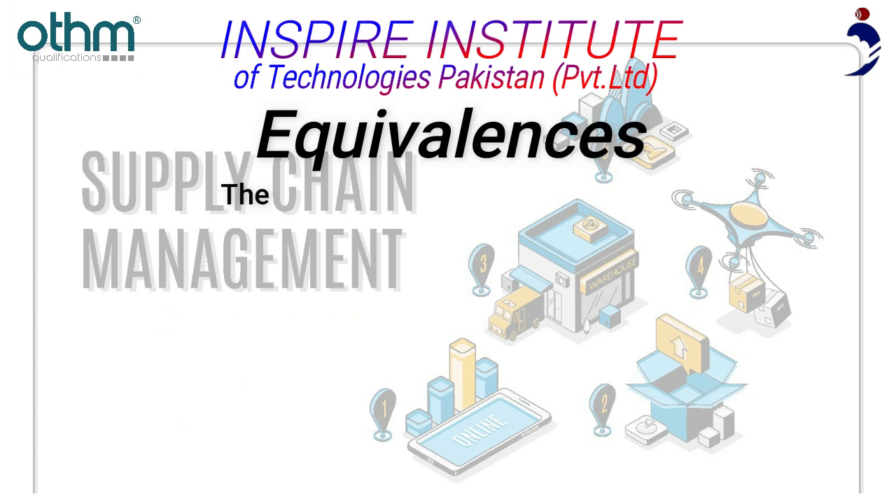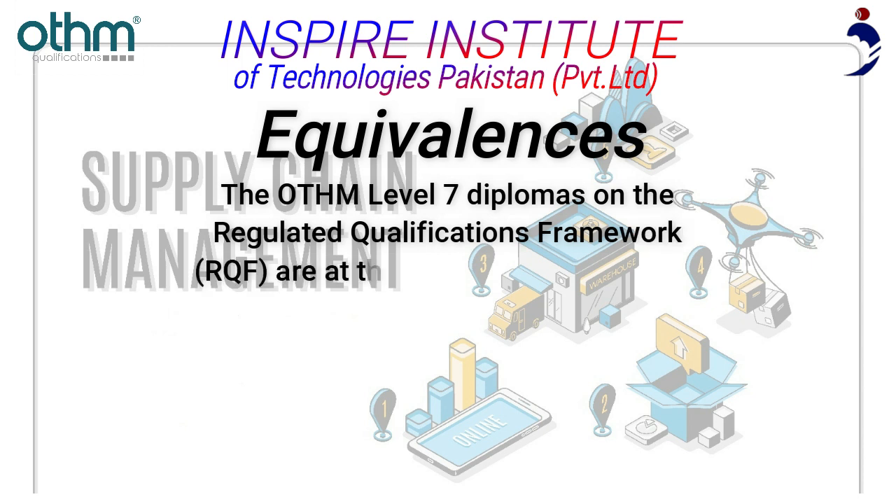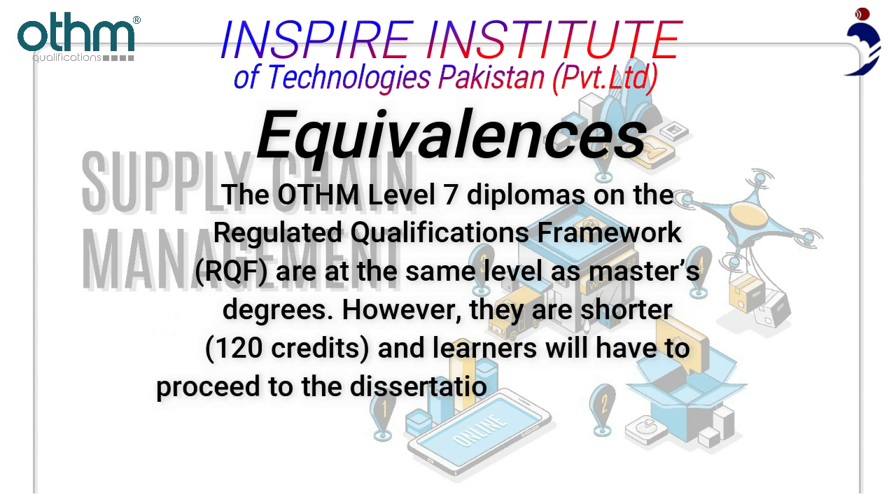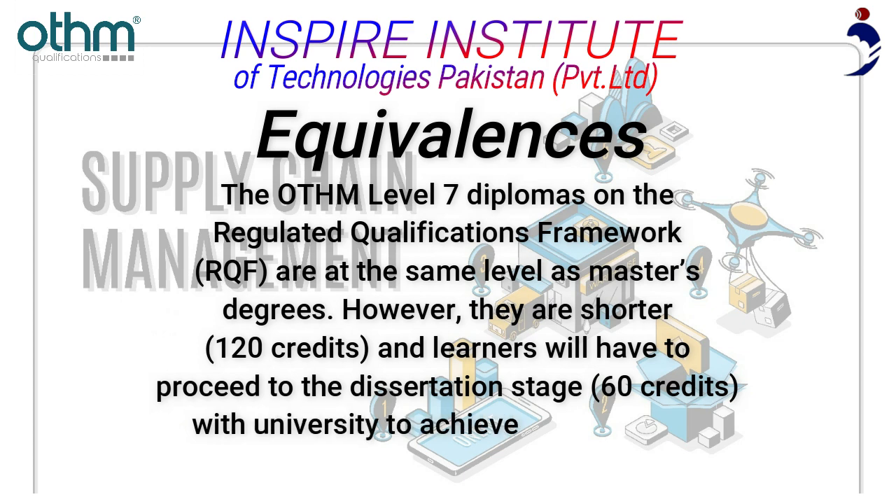The OTHM Level 7 Diplomas on the Regulated Qualifications Framework (RQF) are at the same level as master's degrees; however, they are shorter at 120 credits. Learners will need to proceed to the dissertation stage (60 credits) with a university to achieve a full master's program.